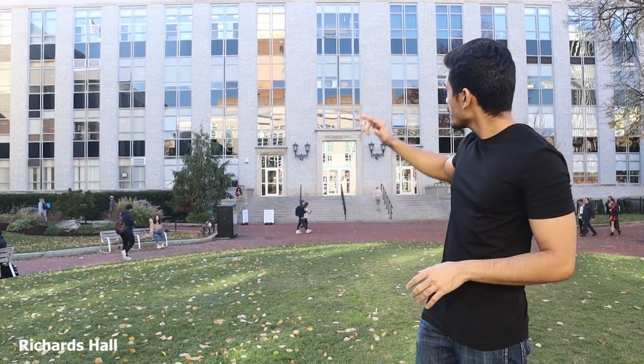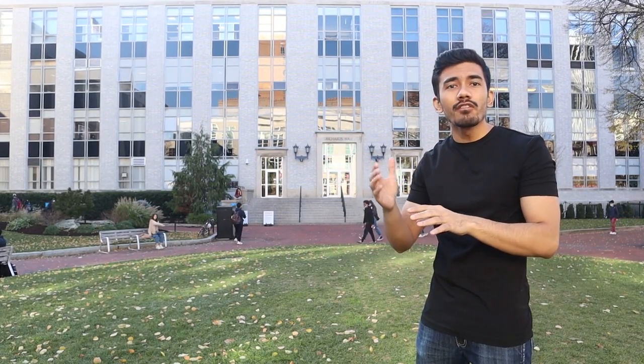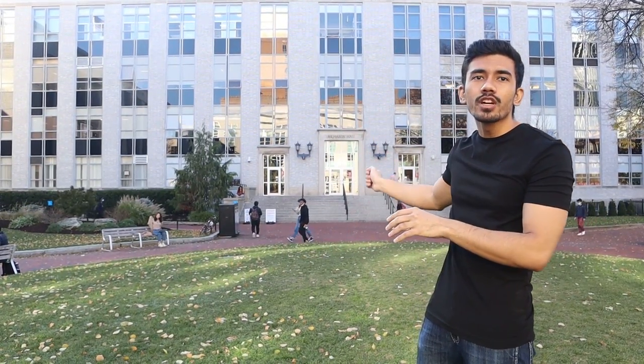So we just came out of Ell Hall. This is the Richards Hall. Many classrooms and offices are over here, so you might find yourself having one of your classes in one of these classrooms at Richards Hall.